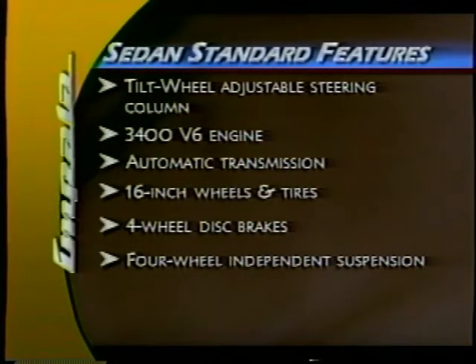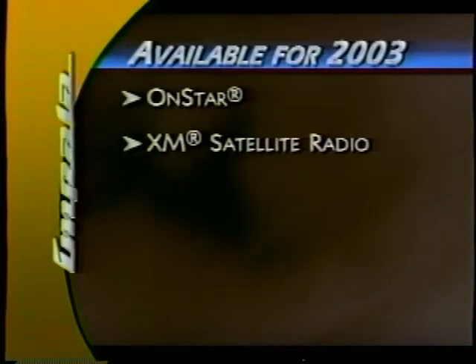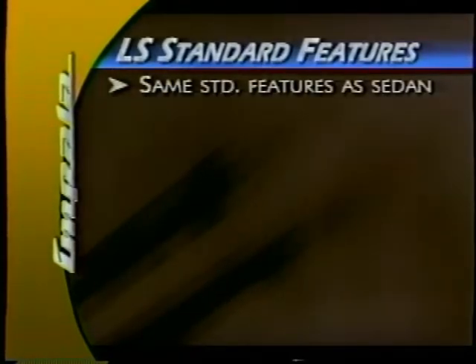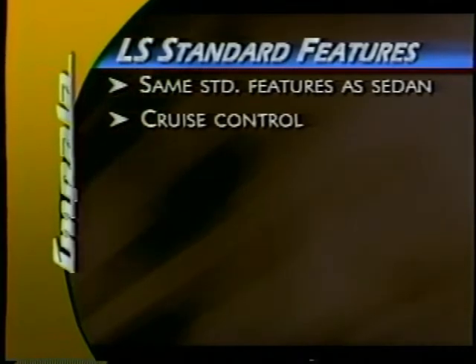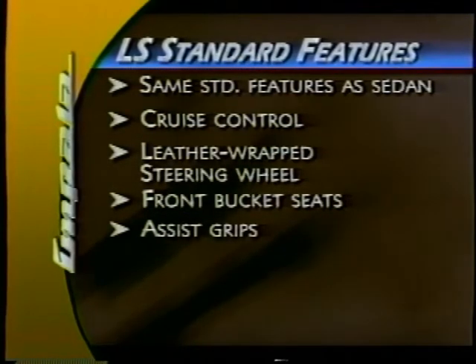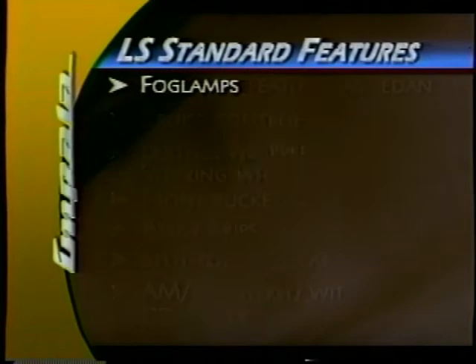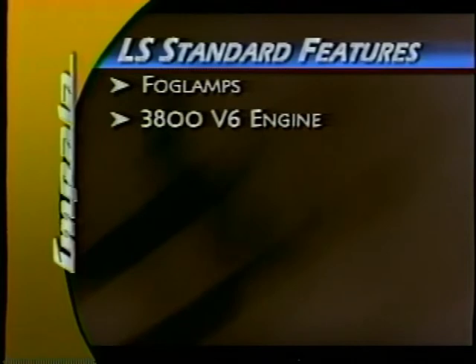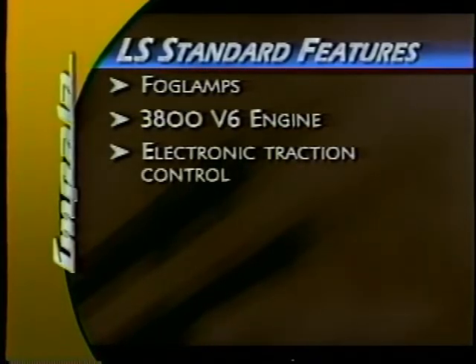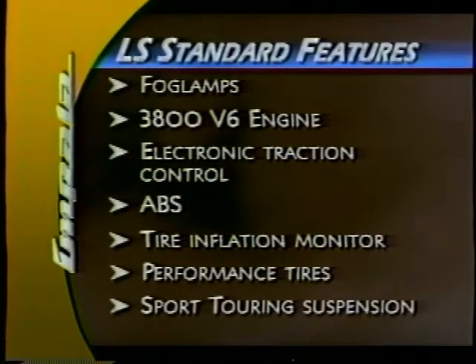And that's just the tip of the iceberg. Remote keyless entry is added for 2003, and your customers will have an opportunity to experience the latest in technology with the available OnStar and XM satellite radio packages. Impala LS advances the luxury factor even more by adding standard cruise control, a leather-wrapped steering wheel, sporty front bucket seats, convenient assist grips, a split-folding rear seat, AM-FM stereo with CD player, fog lamps, the award-winning 3800 V6 engine, electronic traction control, ABS, a tire inflation monitoring system, performance tires, and a sport touring suspension.